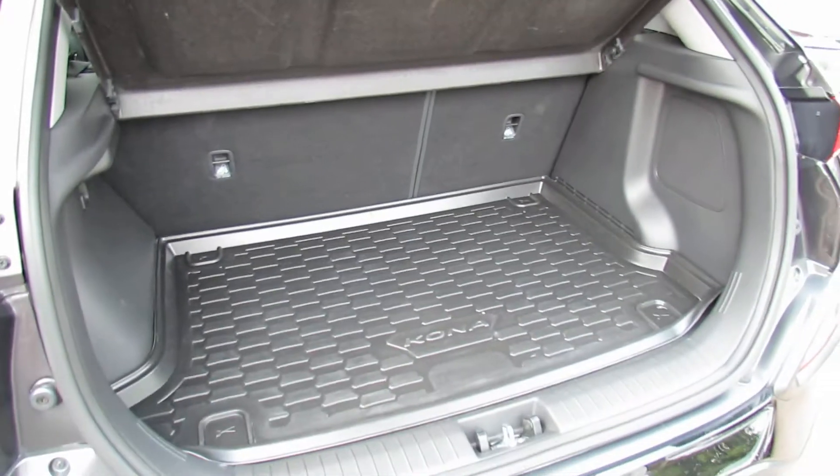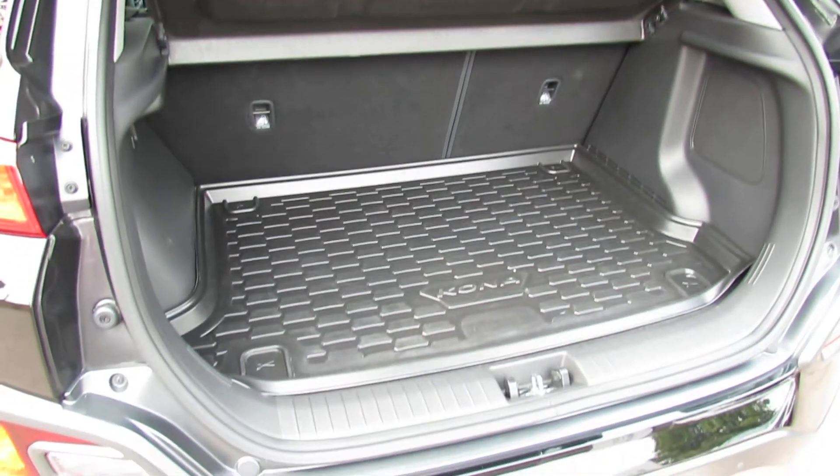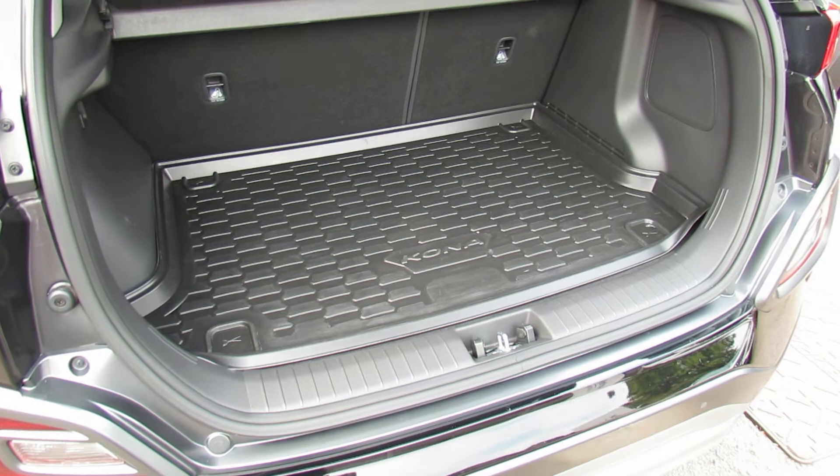Let me take you in and show you the boot. As you can see, a decent sized boot there that you can extend using that 60-40 split, and then the previous owner has also left that very useful boot mat in the back there.